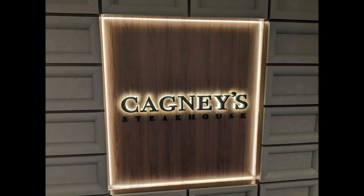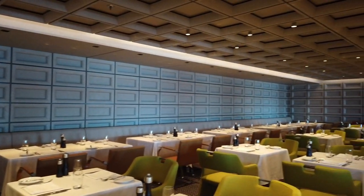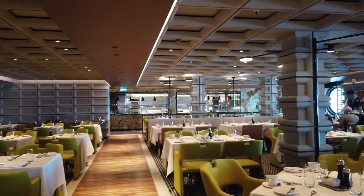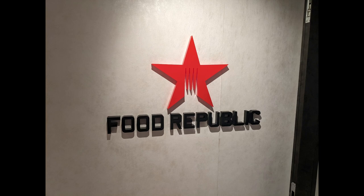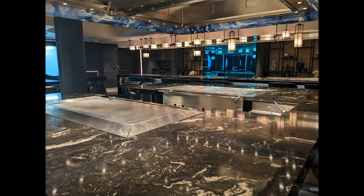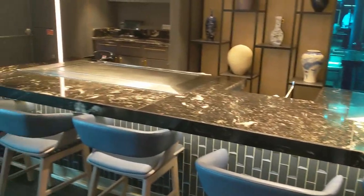Now onto the specialty dining options. Norwegian frequently has a promotion where you can get specialty dinners included; otherwise most are à la carte. Cagney's is the steakhouse — reservations are very difficult to get, so make your dining reservation as soon as they open, about 60 days before embarkation. Food Republic is an Asian fusion option with all à la carte, tapas-style small bites. Hasuki is the teppanyaki restaurant at $59 per person for a set menu — also a great option for large groups.